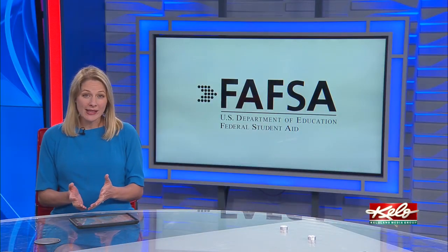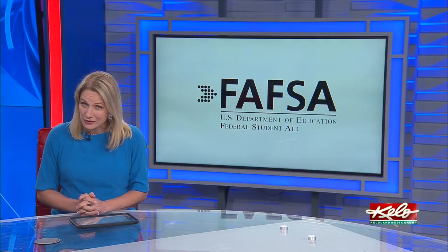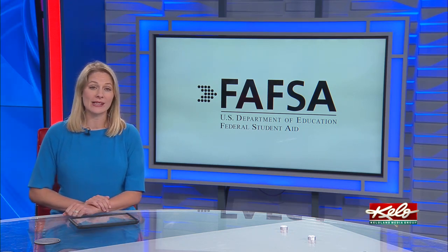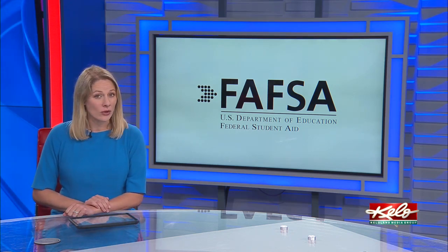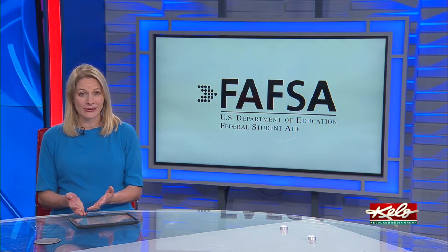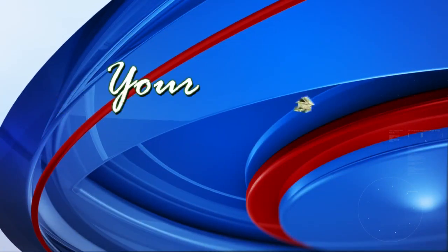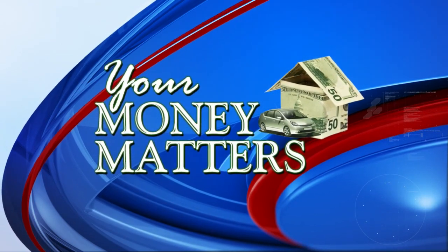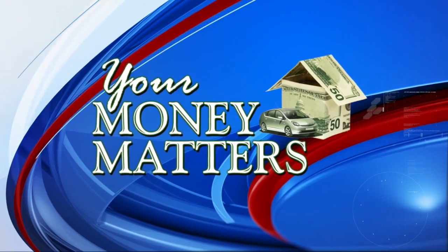For the first time in decades, the free application for federal student aid, better known as FAFSA, underwent a major change. And that has led to some headline-making challenges all year. Upwards of 30% of the new FAFSA forms have errors, and that's on top of the major delays in communications to universities across the country, which is holding up financial aid packages for thousands of students and families. But in tonight's Your Money Matters, South Dakota's largest university says there is one upside to celebrate in these major FAFSA changes.